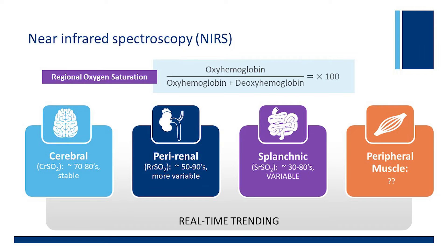The NIRS algorithm takes oxyhemoglobin and divides it by the value of oxyhemoglobin plus deoxyhemoglobin, multiplied by 100 to give a percentage. The brain is a high flow, low extraction organ, so regional saturations on cerebral monitors will be somewhere between 70 and 80%, and those values are relatively stable with not a tremendous amount of variation. Perirenal probes will have saturations approximately 50 to 90%, tending to be slightly higher and more variable than cerebral values. Splanchnic beds range from 30 to 80% and tend to be very variable in their signal.